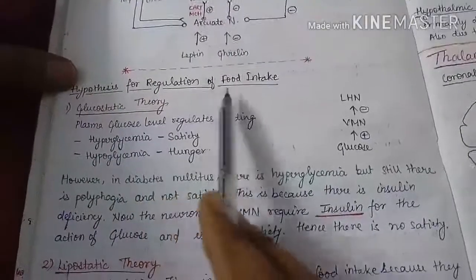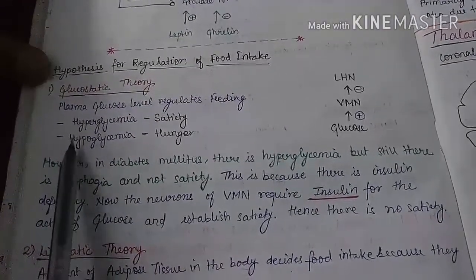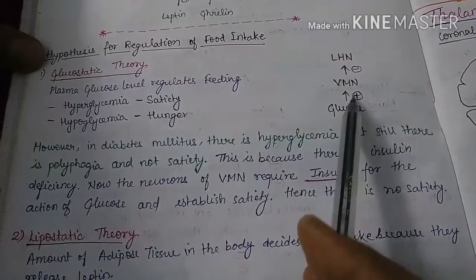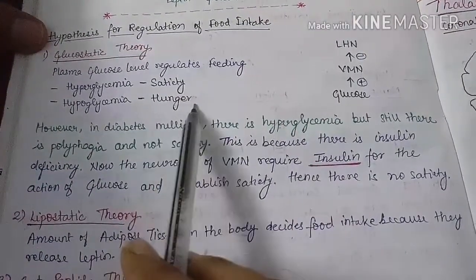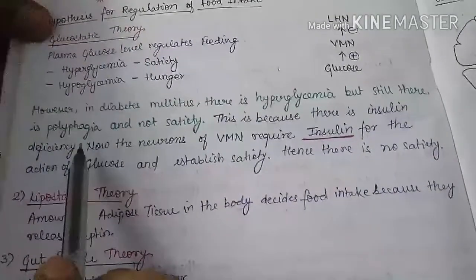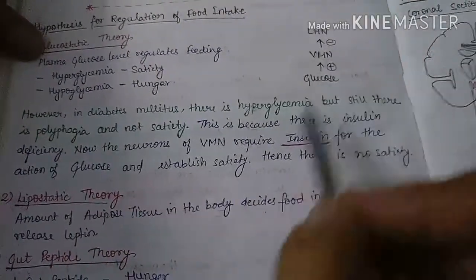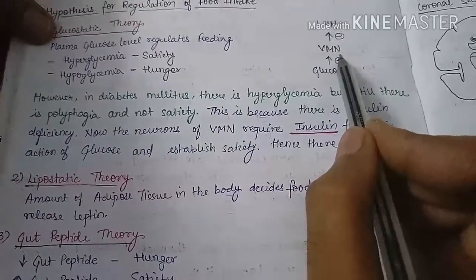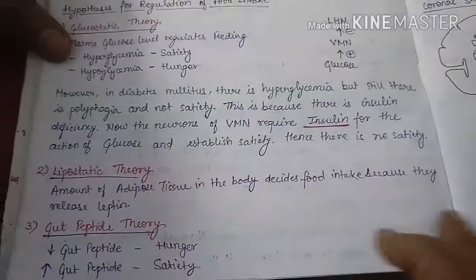Next are the hypotheses for the regulation of food intake. The first is the glucostatic theory: when there is hyperglycemia (increased blood glucose), it leads to satiety because glucose stimulates the ventromedial nucleus, which inhibits the lateral hypothalamic nucleus. When there is hypoglycemia, the reverse occurs and we feel hunger. However, in diabetes mellitus there is hyperglycemia but still polyphagia, because neurons of the ventromedial nucleus require insulin for glucose to act. If insulin is absent, glucose cannot stimulate the ventromedial nucleus and there is no satiety.